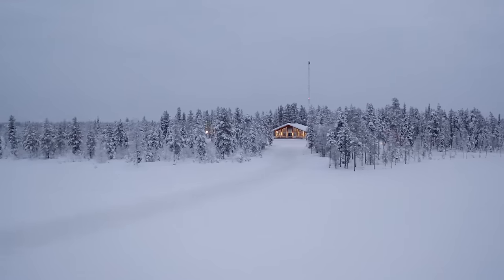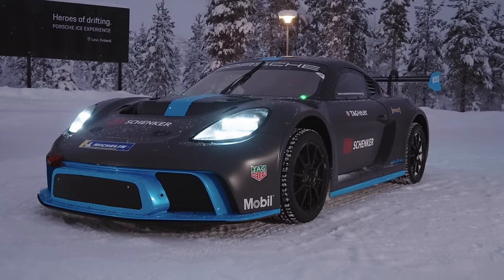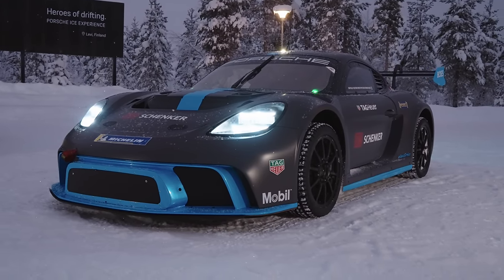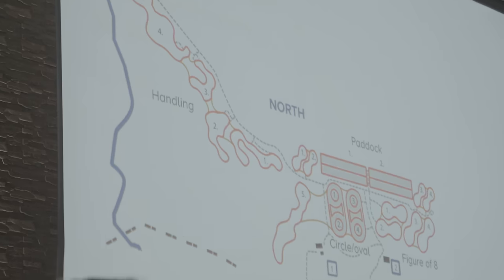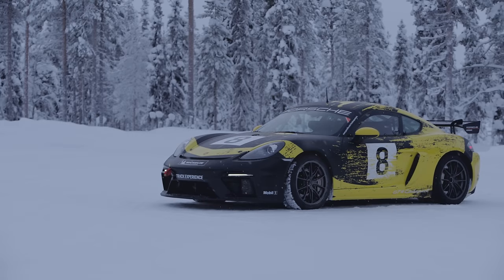Porsche has invited me all the way out here to try something totally new — their GT4 e-Performance functional concept race car on the ice. And as a kicker, they're going to let me have a bunch of seat time to get my bearings in a GT4 Club Sport on studded tires.